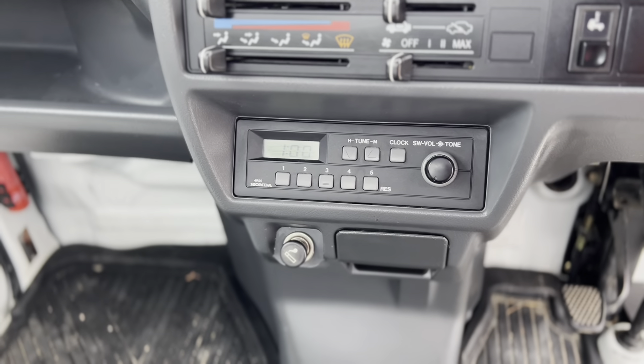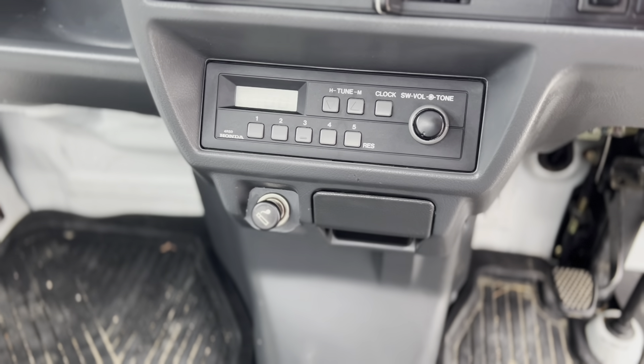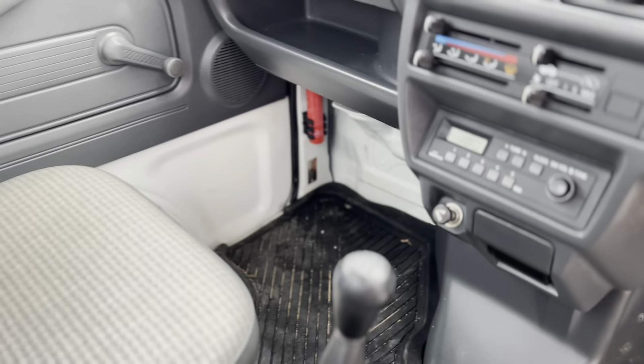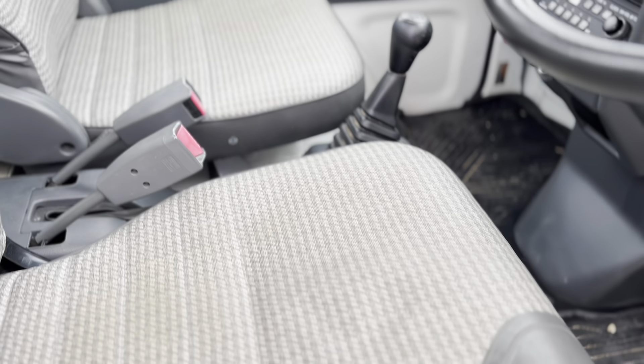At least it has air conditioning — in Texas we need air conditioning. Wait, it actually doesn't have air conditioning. It doesn't have a CD player either, just the radio. And it's a five-speed manual.